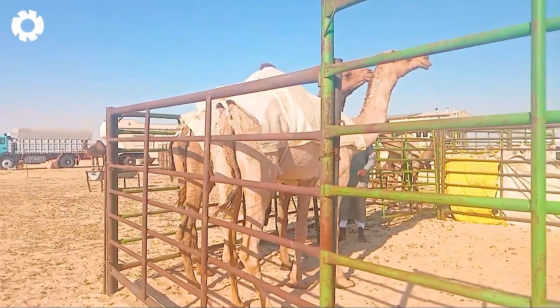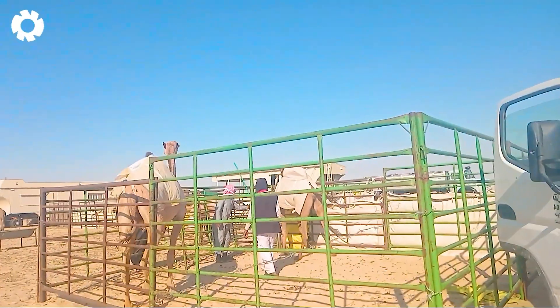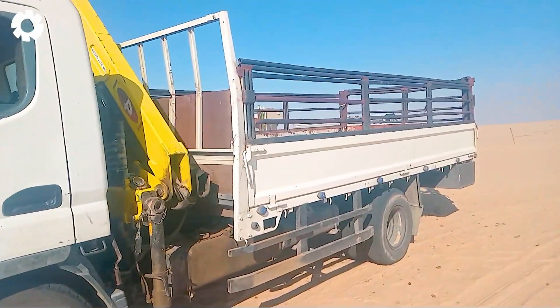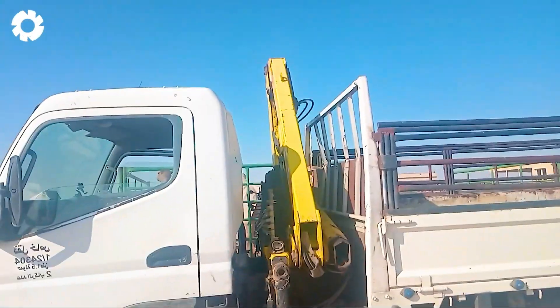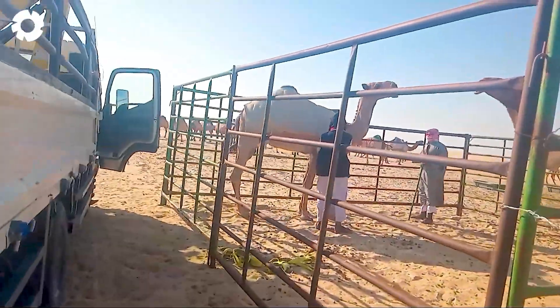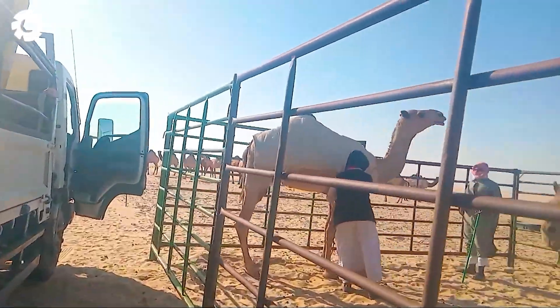A pig caravan is on its way to Wisconsin aboard the sturdy Castan truck, a true mobile home on wheels. Powered by a 400 to 500 horsepower diesel engine, the Castan truck conquers all terrains, ensuring a smooth and comfortable journey for the pigs.